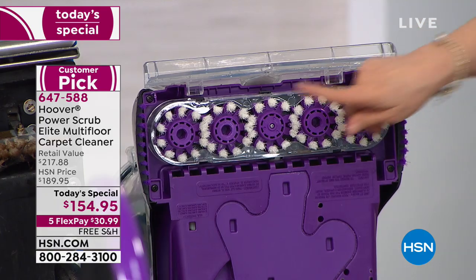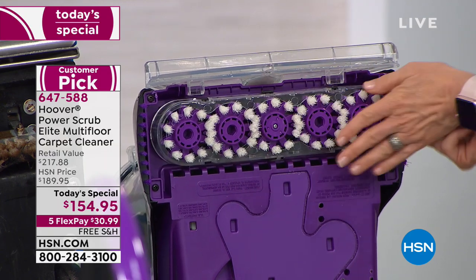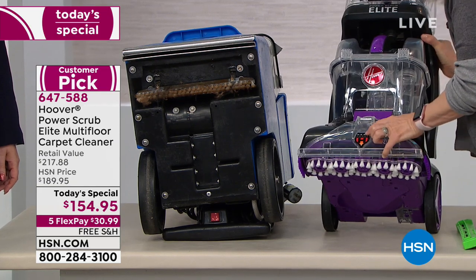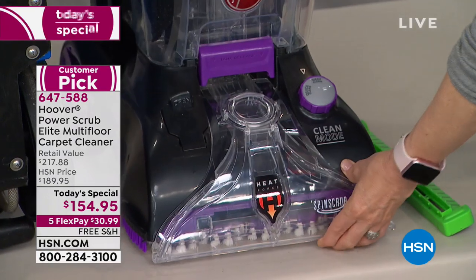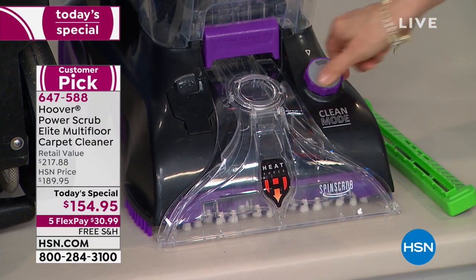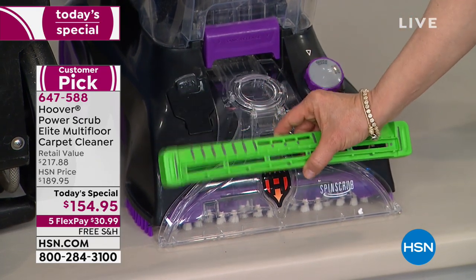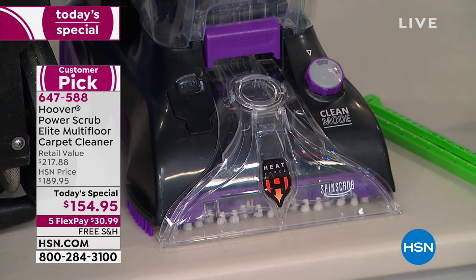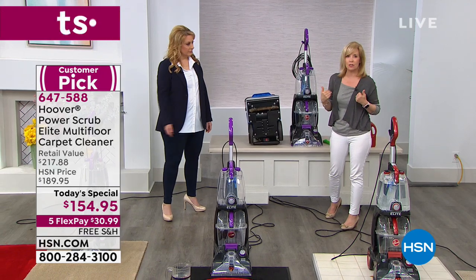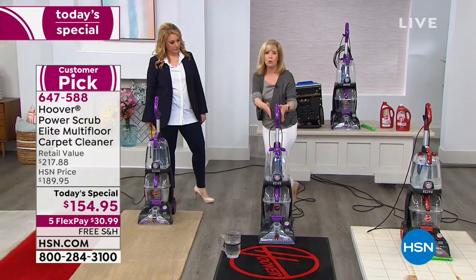Here's the Hoover — the patented spin scrub. These rotate, and when they get dirty, you pop them out and clean them. It also has what they call heat force — it's like a blow dryer that blows hot air right onto your carpet fibers. That's why the dry time is only 45 minutes. It also has the squeegee, so you can use it on your hard floors — very versatile. The rental weighs 36 pounds; the Hoover weighs 18. I can't even lift the rental into the car.